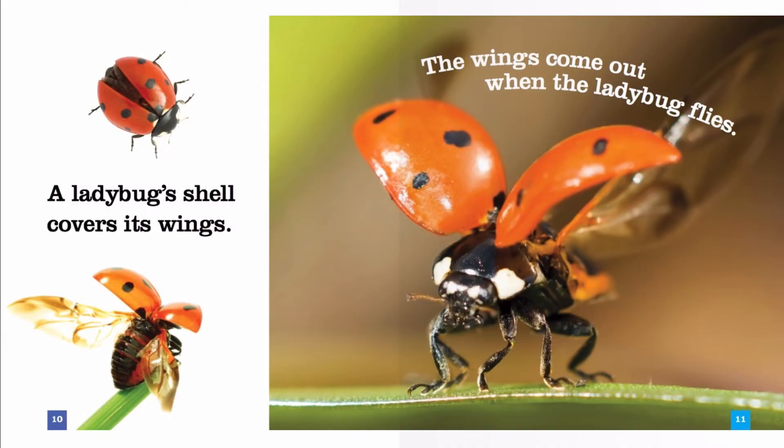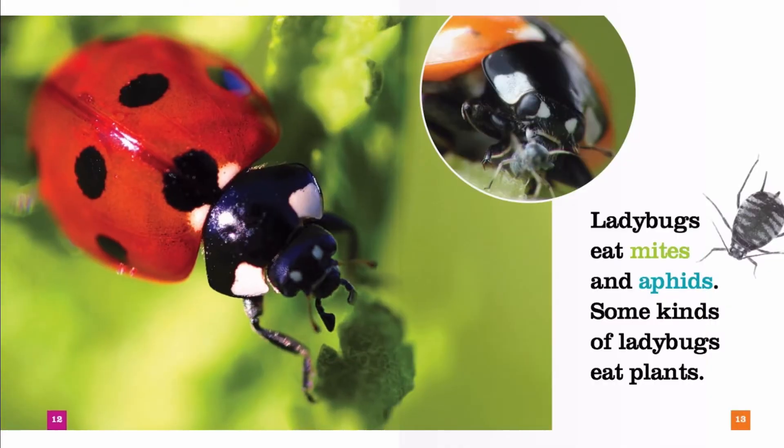Wow, the ladybug is about to fly. Ladybugs eat mites and aphids. Some kinds of ladybugs eat plants.